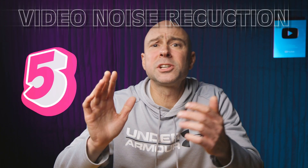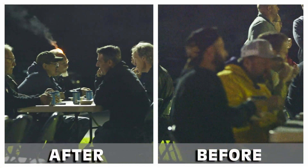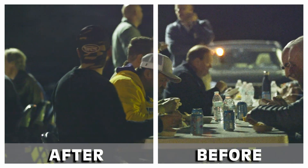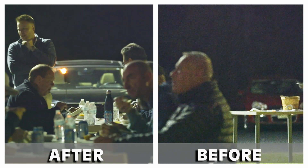Reason number five you want to go buy Studio is because of the noise reduction. DaVinci Resolve Studio has some awesome noise reduction tools — they do a great job — but you've only got access to them if you have the Studio version. Here's a little example of what it looks like.